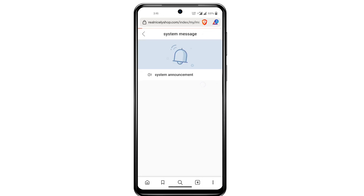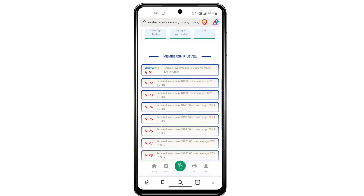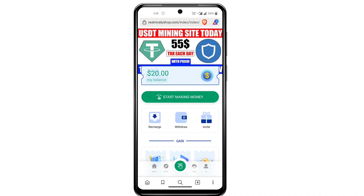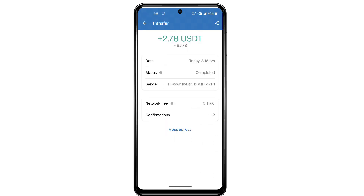This is a very trusted and legit platform to earn money. You can see the partners are Amazon and Walmart — the most popular platforms. You can copy your invitation link and share it with friends and family to earn more. You can see 2.70 USDT has been received into my account. This is a legit platform — you can earn money from this platform. Bye bye.